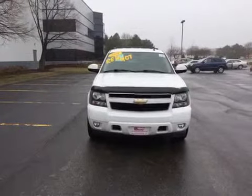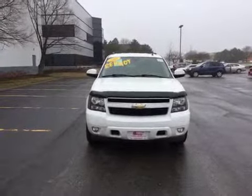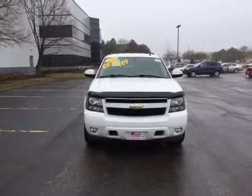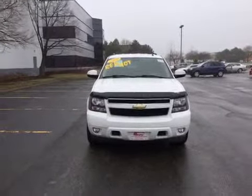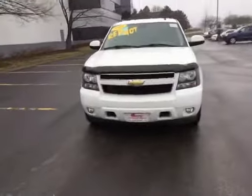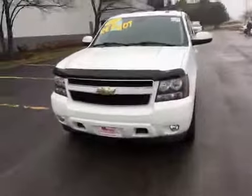Welcome to BMAC Auto Auctions. Today we have a 2008 Chevy Tahoe on the test drive. I did experience it at cold startup — we do have a tapping noise and a rattle noise. We also have, while braking at normal speeds, brake fade and slight brake pulsation.